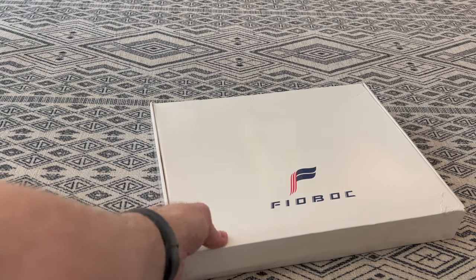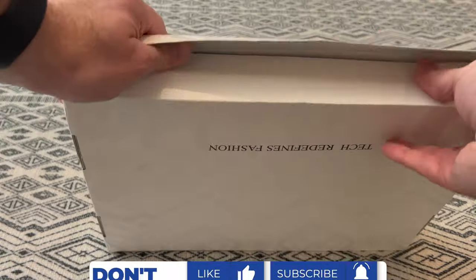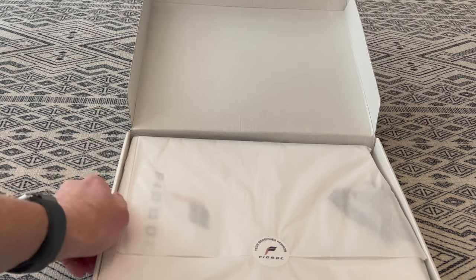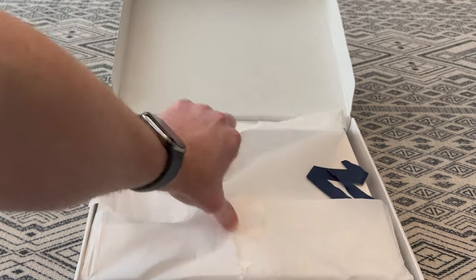It came in a really nice box. It says 'tech redefines fashion.' I initially thought this would be a cool brand to check out because they talked about how cool their shirts keep you and they're incredibly soft. Of course, we like incredibly soft shirts — who doesn't? So let's open up this bad boy.